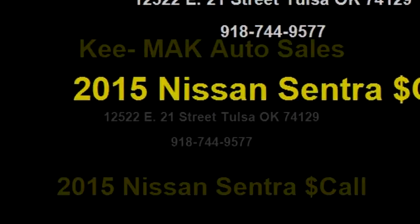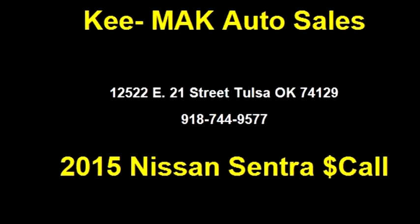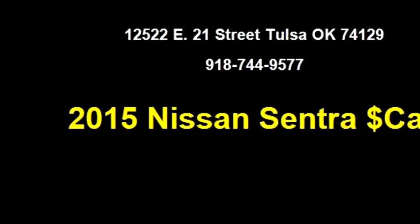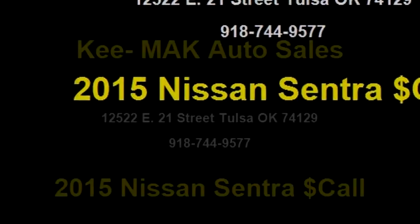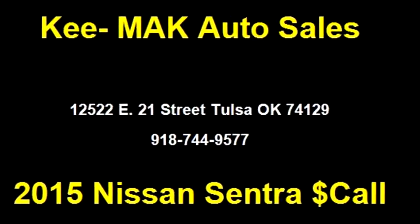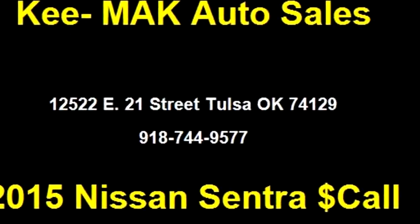Please come visit us at 12522 E 21st Street, Tulsa, Oklahoma 74129, or give us a call at area code 918-744-9577.